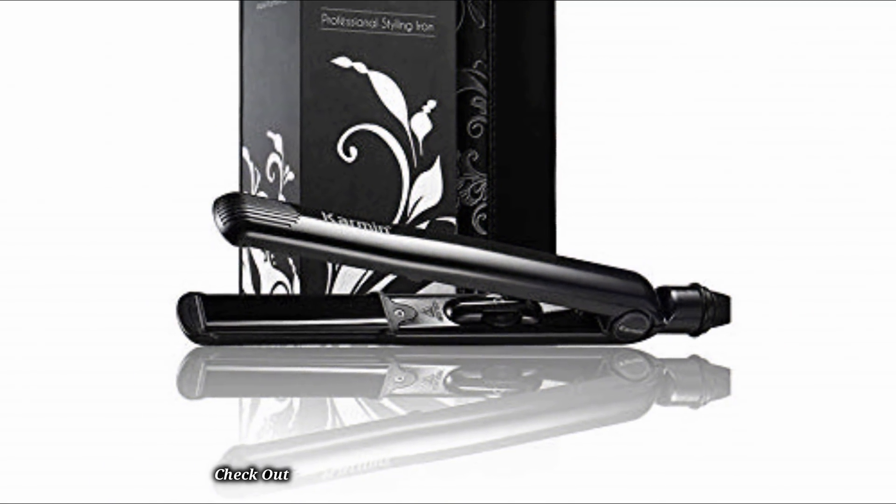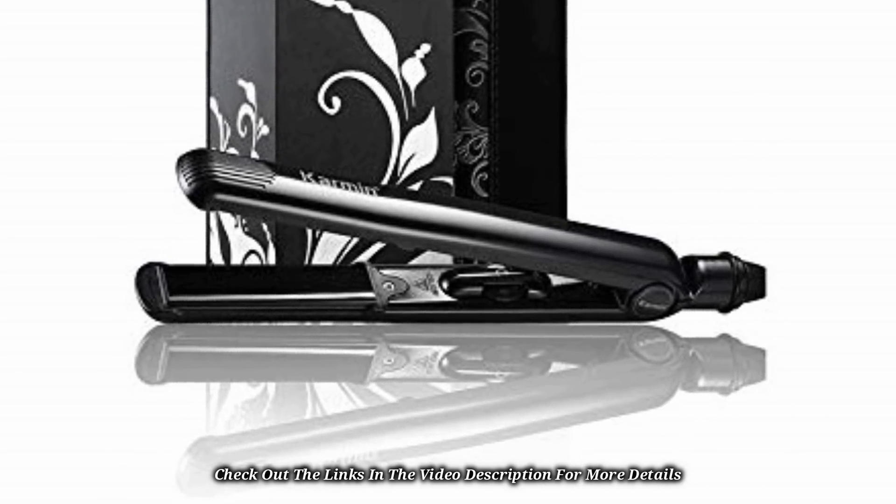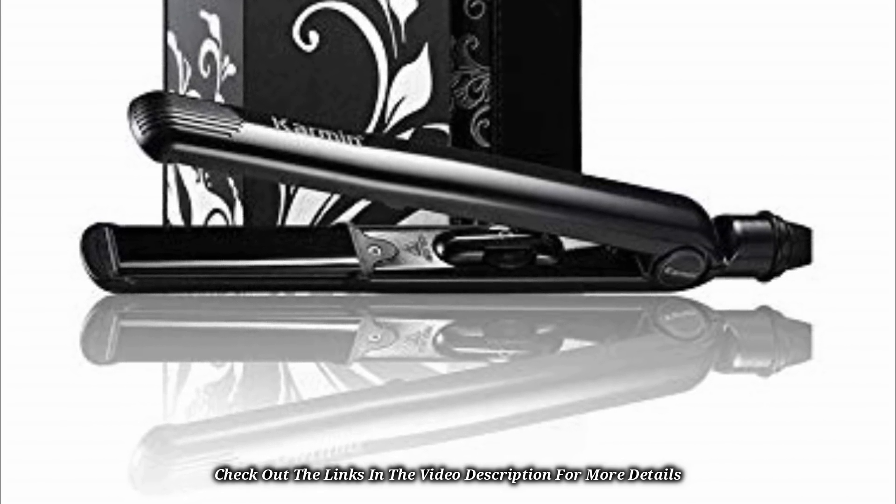The dual voltage prevents any damage to the straightener due to the high power of other countries. To assure users of the quality of the flat iron, there is a 3-year warranty on the product from the manufacturer.